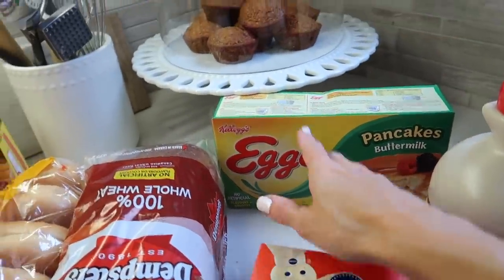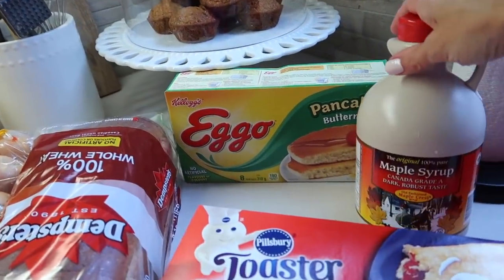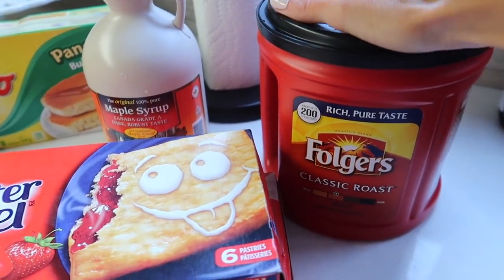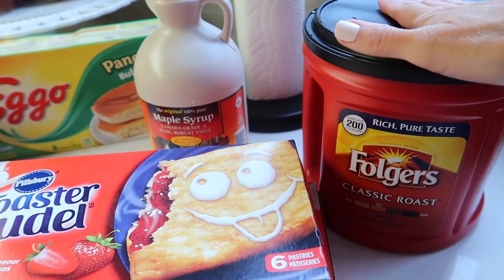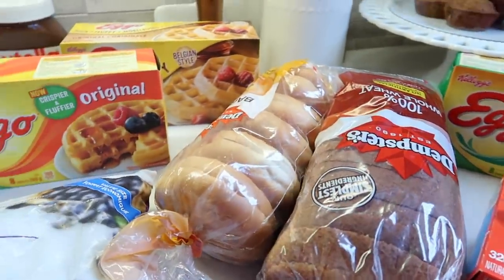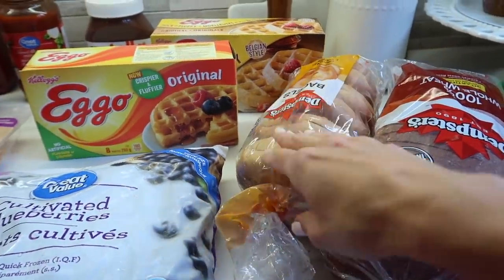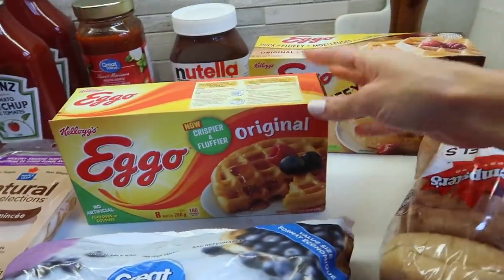We have bread for toast, grilled cheese, or lunches. The twins love pancakes. I just whipped up some muffins this morning with a mix. We have the natural maple syrup. I got myself some canned coffee — I have my Nespresso with the pods but every once in a while I like to switch to the canned coffee to save a bit, and I'll pull out my Nespresso for special occasions. We got some bagels — a lot of the kids like bagels with Nutella, peanut butter, or cream cheese.